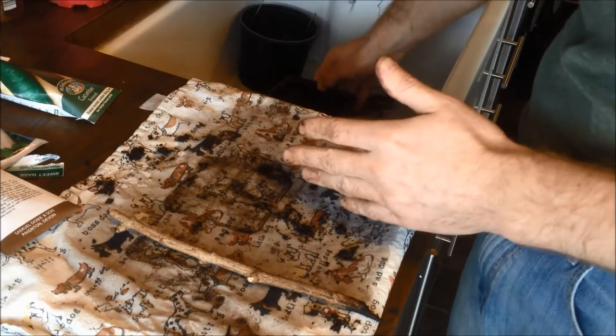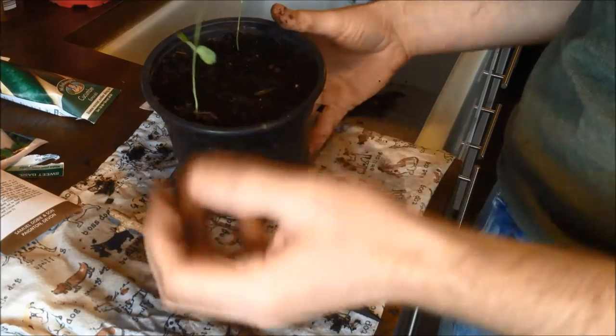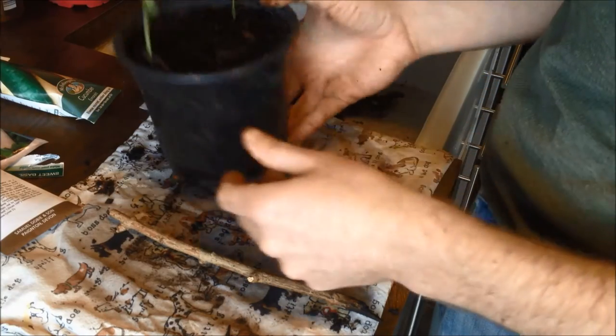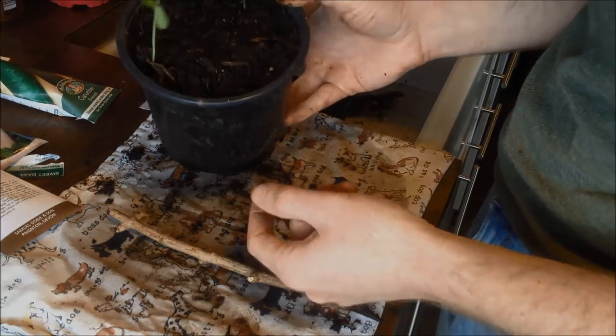I'm going to leave those to soak. Finally, just to show you — my sweet peas came up. I stupidly didn't label them. The other pot, with a named sweet pea variety, had every single one come up. This one only two have come up, so it's still in the propagator to see if any more emerge — I'm a bit confused by that.